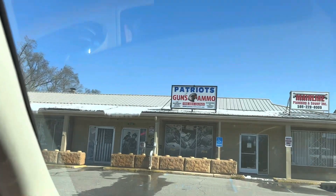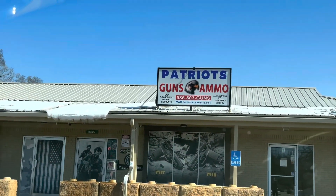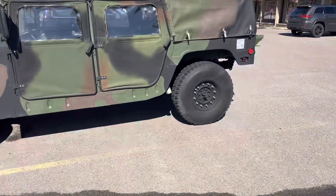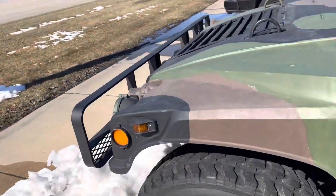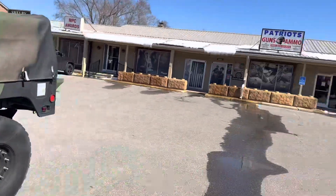Alright guys, we've pulled up to the first location — Patriot Guns and Ammo. Nice presentation — they've got a little Humvee and an American flag out front. That's pretty cool. Let's see how the inside is. Sorry for the wind. Okay, so we've made it in. Look at this. We're just here taking a browse. You guys have a crazy collection.